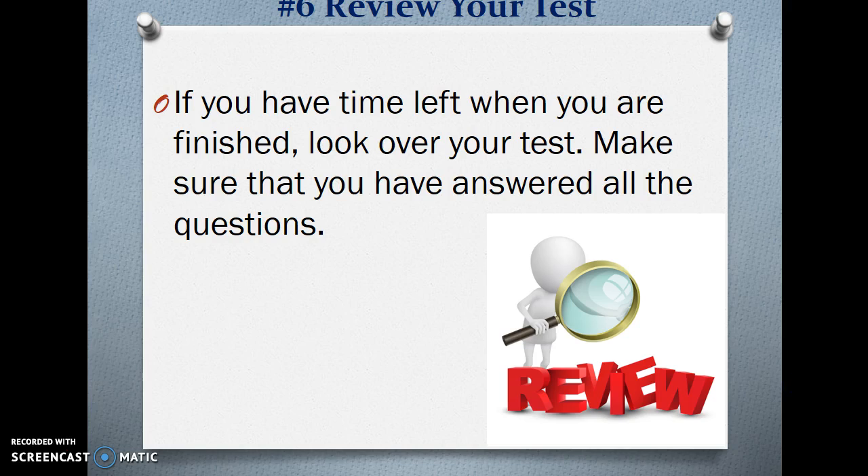Number 6 — Review your test. If you have time left when you are finished, look over your test. Make sure that you have answered all the questions.